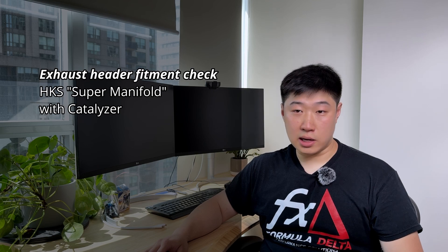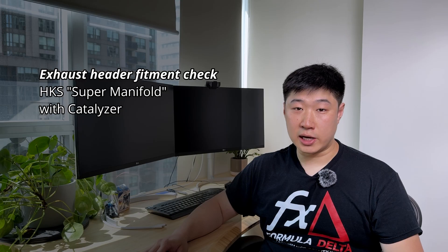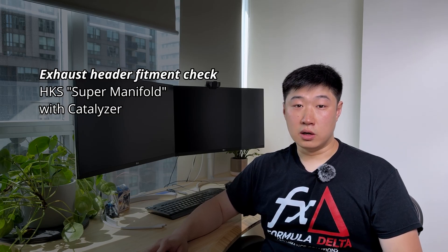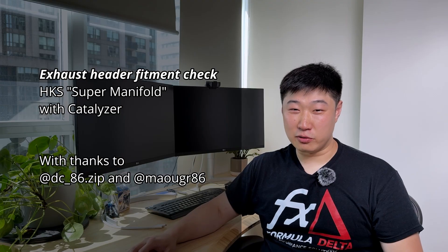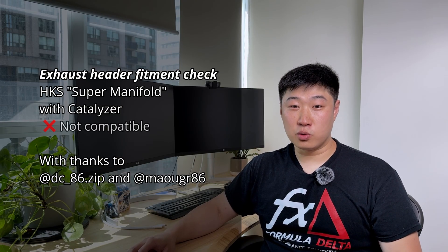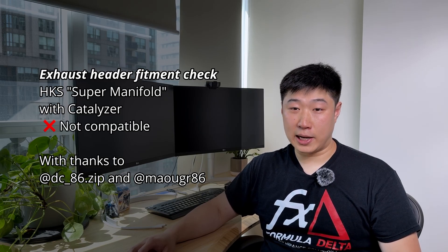We have another update with the exhaust header compatibility. We got scans of the HKS equal length header with catalyzer — the HKS Super Manifold with Metal Catalyzer. Thank you to the people on screen who graciously let me scan their vehicle with this header installed. Unfortunately, it does interfere with the high capacity oil pan and will not fit with our high capacity oil pan.